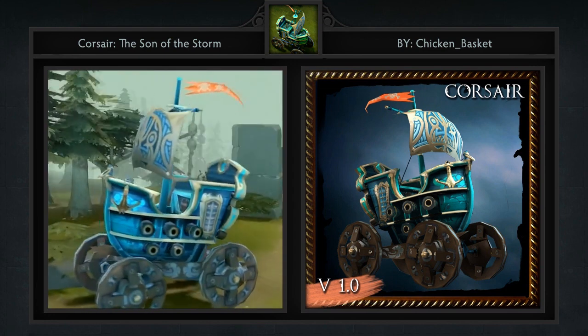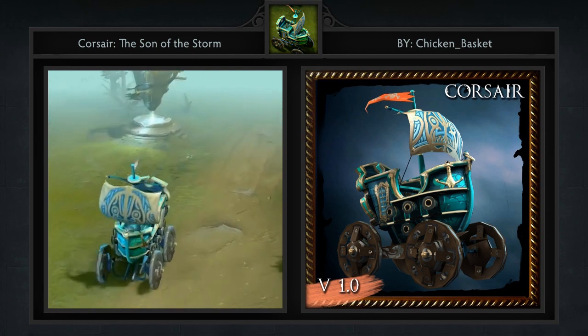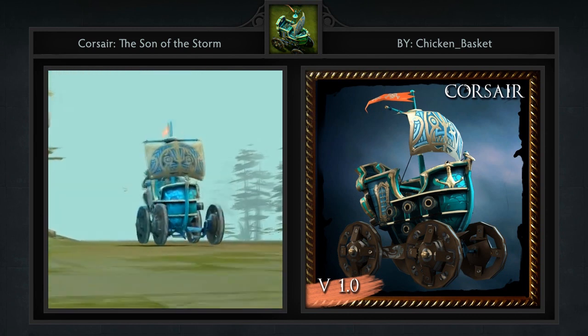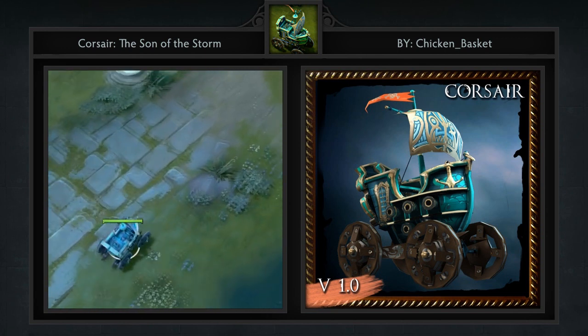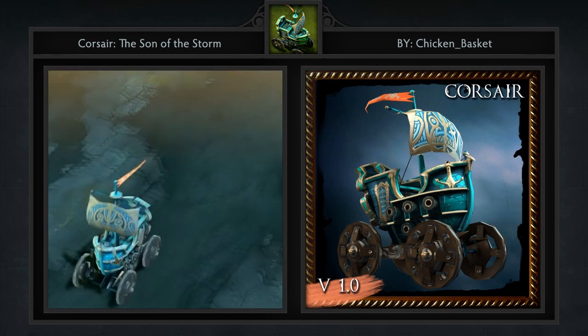It's a ship that rolls around on wheels at the start, and then when upgraded will fly around with the help of a hot air balloon and sail. I think this is a genius courier. In some of its art it portrays 5 heroes, but for me I think this reminds me most of Kunkka.